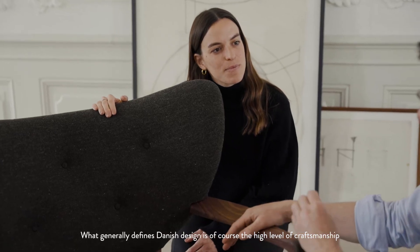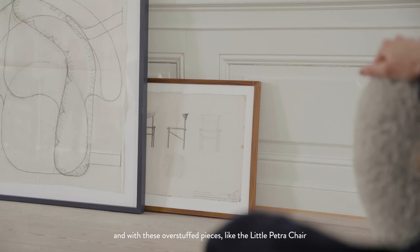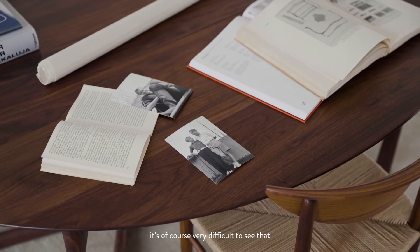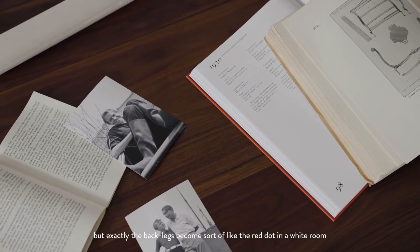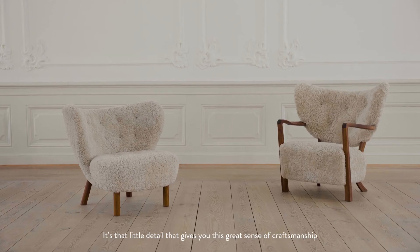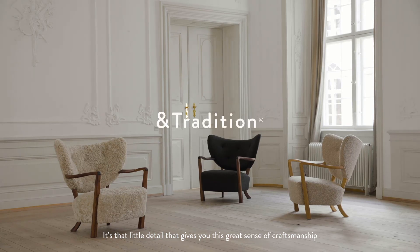What generally defines Danish design is, of course, the high level of craftsmanship. And with these overstuffed pieces, like the little picture chair, it's of course very difficult to see that. But exactly the back legs become sort of like the red dot in a white room. It's that little detail that gives you this great sense of craftsmanship.